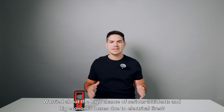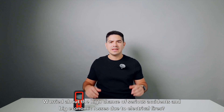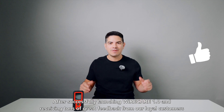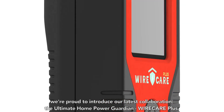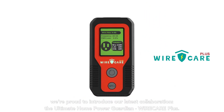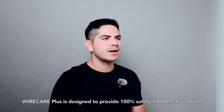Worried about the high chance of serious accidents and big economic losses due to electrical fires? After successfully launching Wirecare 1.0 and receiving tons of great feedback from our loyal customers, we are proud to introduce our latest collaboration, the ultimate home power guardian, Wirecare Plus. Wirecare Plus is designed to provide 100% safety from electrical fires.